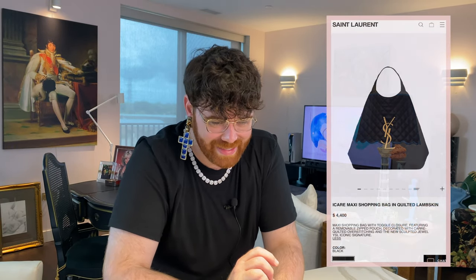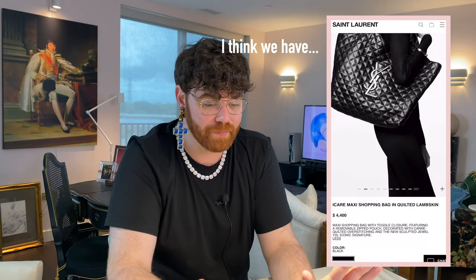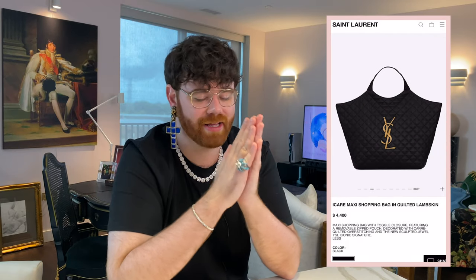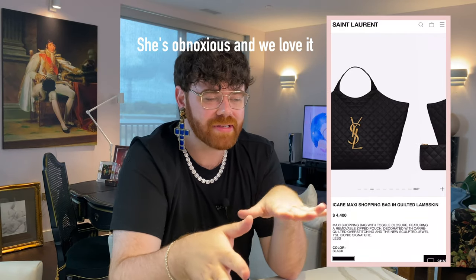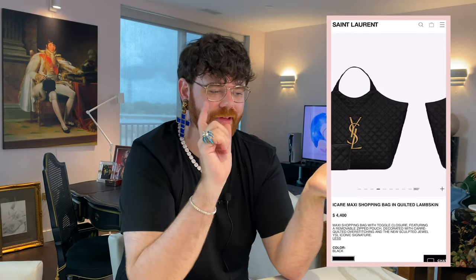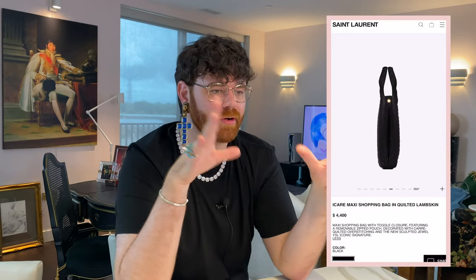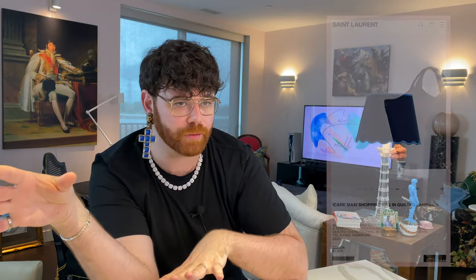That tote is none other than the YSL Eye Care Maxi Shopping Bag in Quilted Lambskin. Gorgeous. I haven't seen this bag in person yet, but the photos — oof, they outdid themselves. At first I was like, oh my god, another big tote? We've seen it. You've got the book tote, the Neverfull, the Rive Gauche tote. Do we need another big tote? YSL decided yes, and I agree.